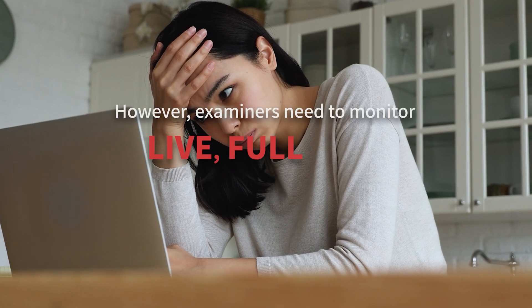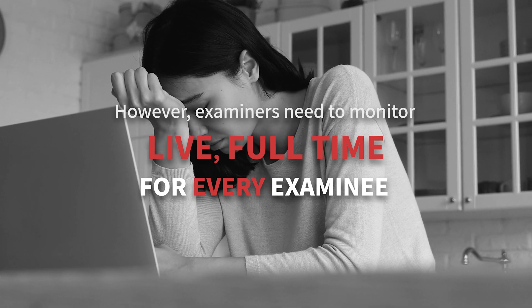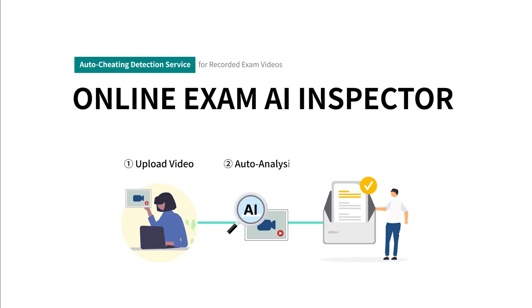An examiner needs to monitor the full exam live for every examinee. Here is a web-based exam inspection service named ProctorMatic.